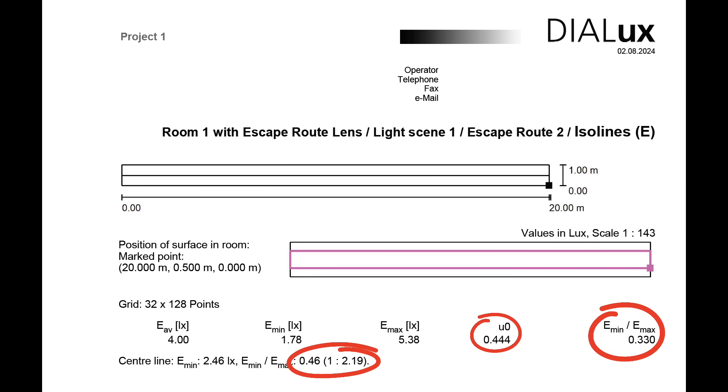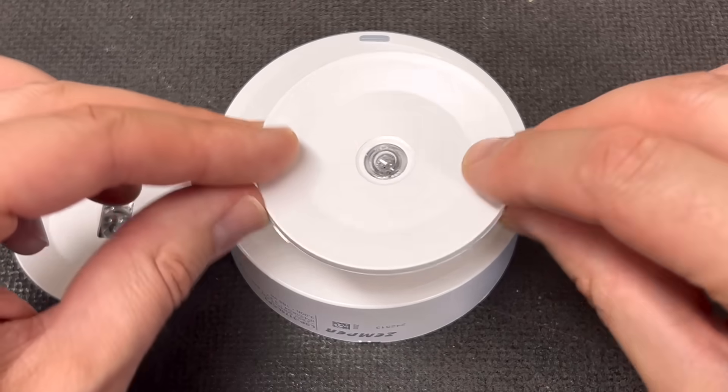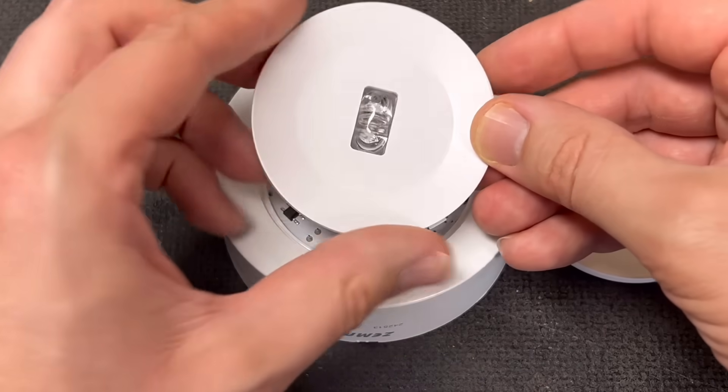So we've actually reduced the number of fittings and improved the emergency lighting result at the same time, all just by swapping over the fronts on this fitting. Incredible stuff.